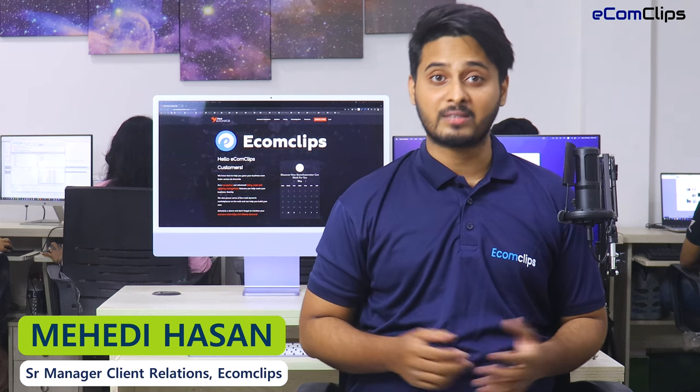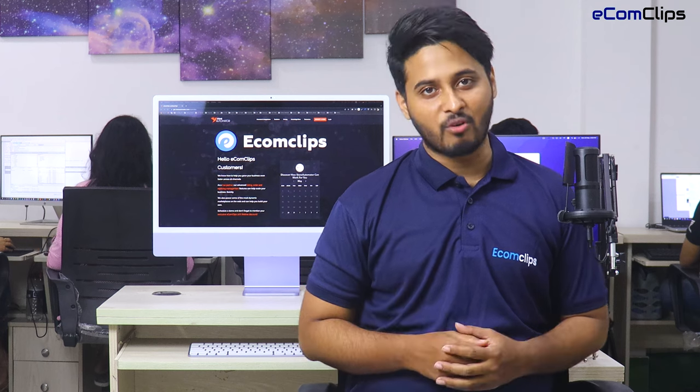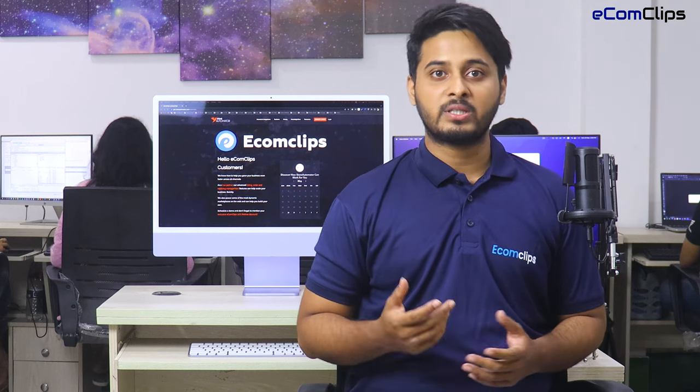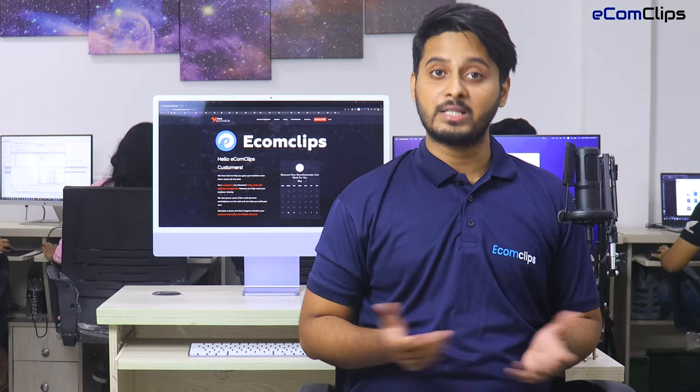In today's video session, we will discuss the basic overview of Store Automator multi-channel software. I have a guest from Store Automator with me, who is the CEO and co-founder of Store Automator, Gary. Today he will discuss the details. So let's dive into the special session.